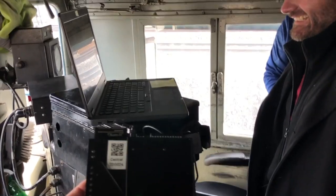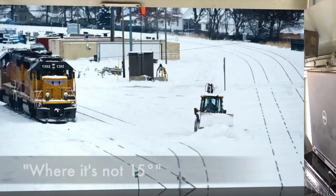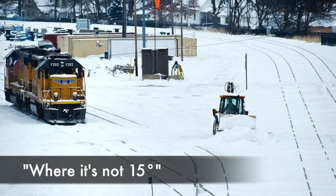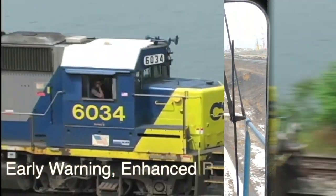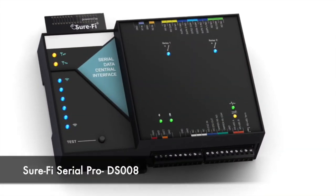This is the most common problem — trying to get the data off of these event recorders. Just send it directly out with the SureFi unit. Early warning, enhanced reliability, and worker safety — all provided by SureFi.